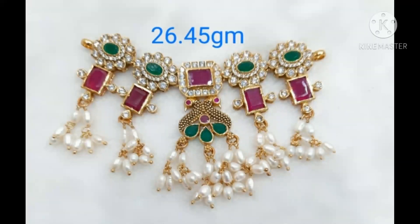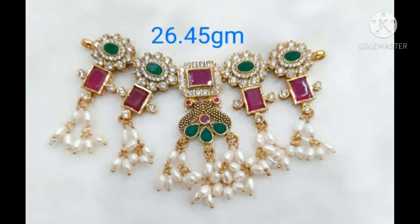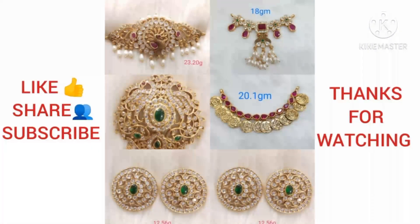The last one is the best collection. If you want to make this jewelry collection, comment in the comment box. Subscribe to our channel. Don't forget to subscribe to our channel. Until then, bye.